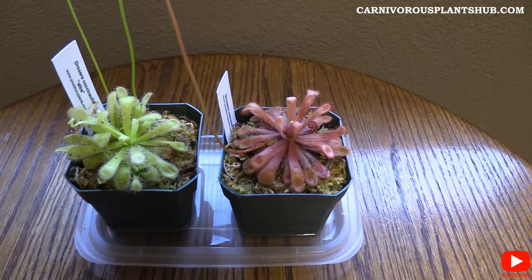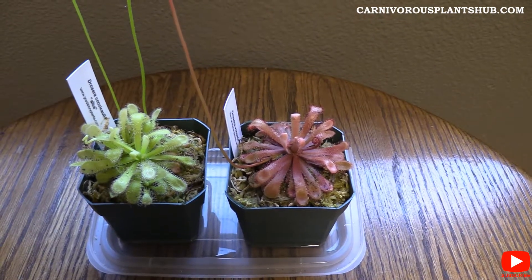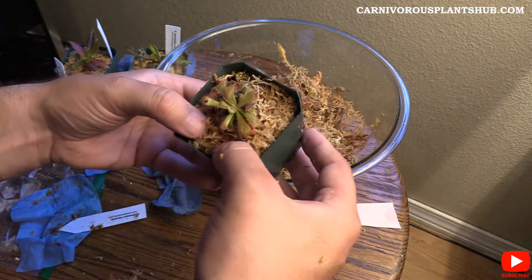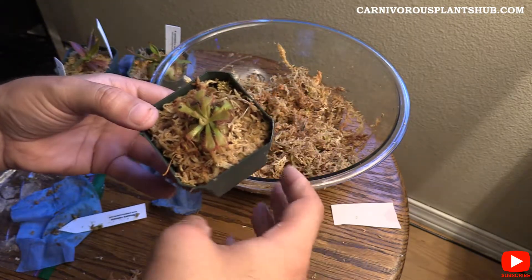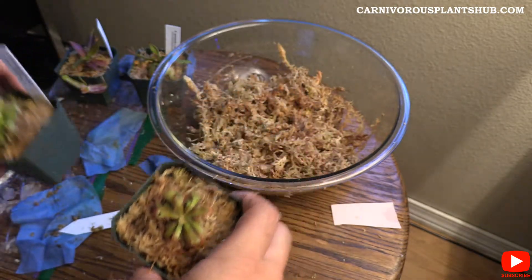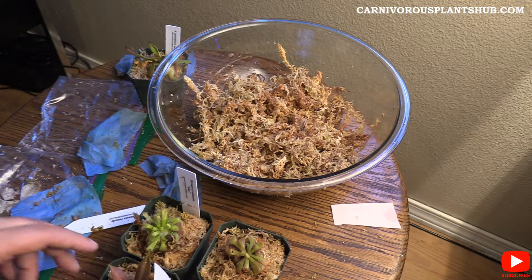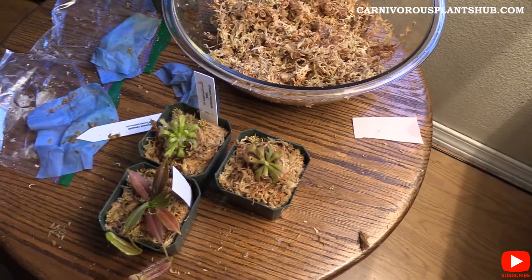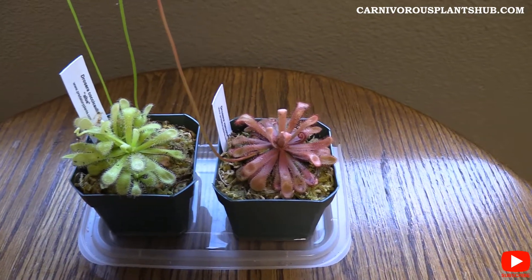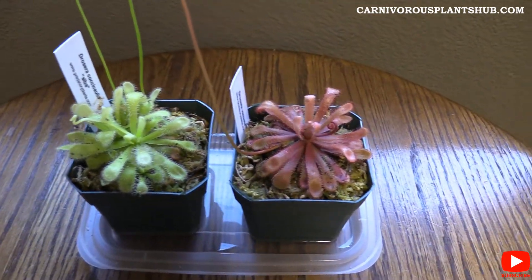I've had these for probably about 60 days now, maybe a little bit longer, since I got them from Predatory Plants. I wanted to give you guys an update on how they're growing and how they look. Let me show you real quick what they looked like when I first pulled them out of the box, and then this is the 60-day update — here they are.